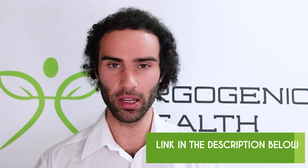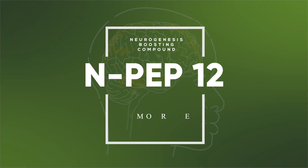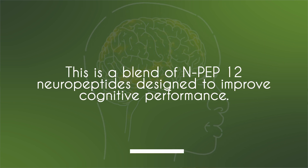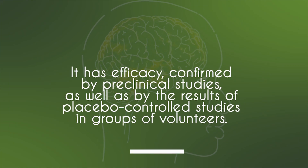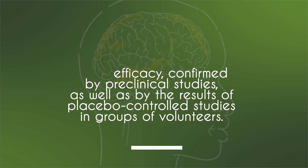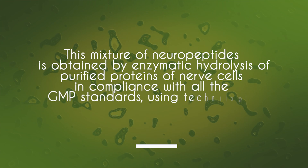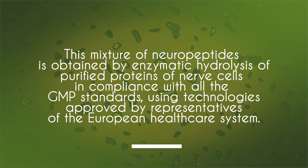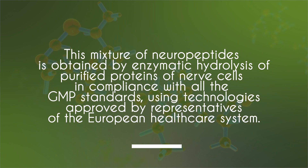You'll see a link in the video description below. NPEP-12 is a combination of neuropeptides designed to improve cognitive performance. It has efficacy confirmed by clinical trials as well as by results of placebo-controlled studies in groups of healthy volunteers. This mixture of neuropeptides is obtained by enzymatic hydrolysis of purified proteins of nerve cells in compliance with all GMP standards, and is approved by representatives of the European healthcare system.